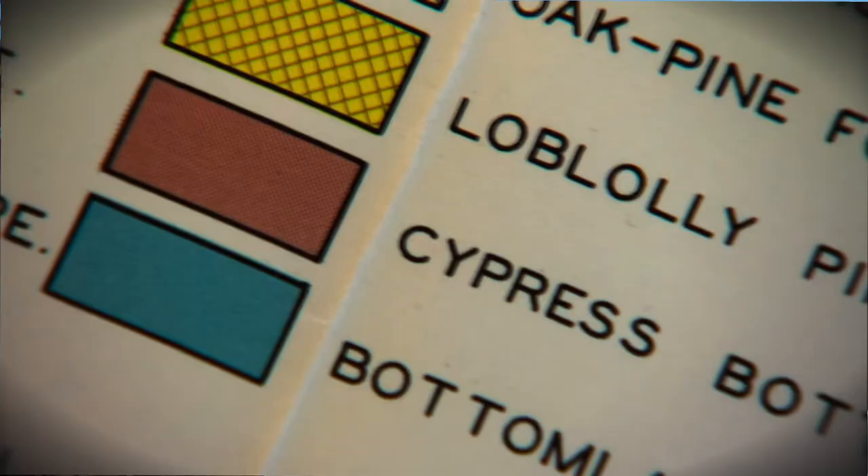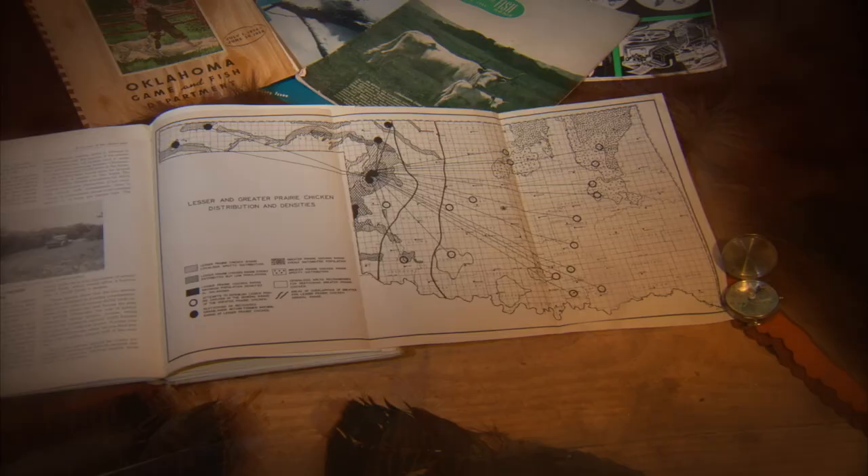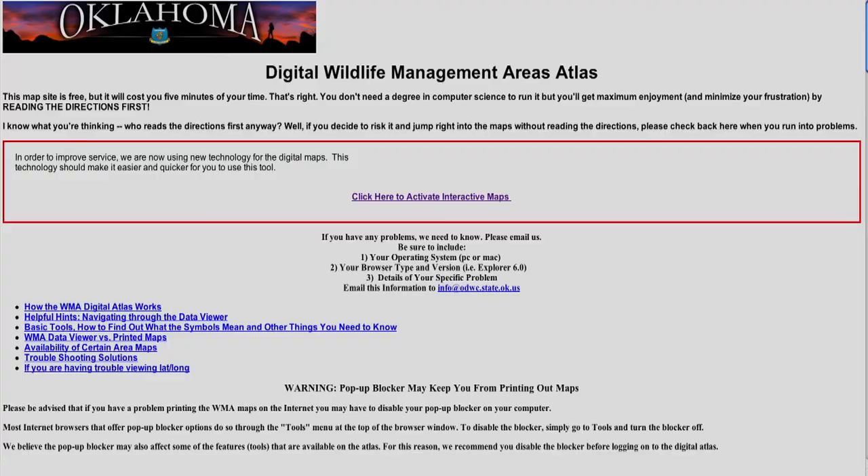"Interestingly enough, with all the greatest mapping technology we have today, I still like Duck and Fletcher because it looks at what was there historically and brings it up to date. It's still a very accurate map — probably the cornerstone work for a lot of wildlife management practices going way back. Even with today's satellite imagery, if you overlay those maps, they were amazingly close with all of the unique ecosystems that Oklahoma has. It's a layer on our digital atlas."